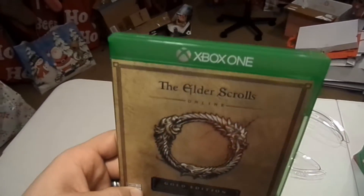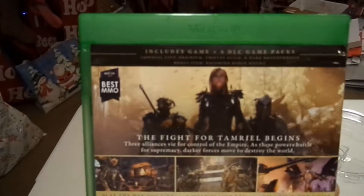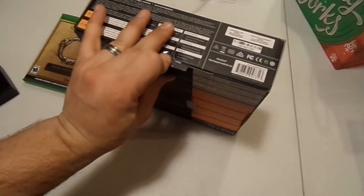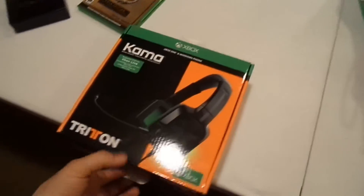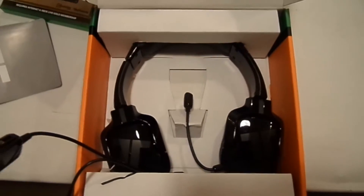Next up, my video game stuff. I got The Elder Scrolls Online — I had tried it during a free weekend and really enjoyed it. John and Ashley have it too, so we'll play together. I'm also really happy about a new headset — it's very comfortable and from what I can tell the sound quality will be really good. Very excited to try it out.